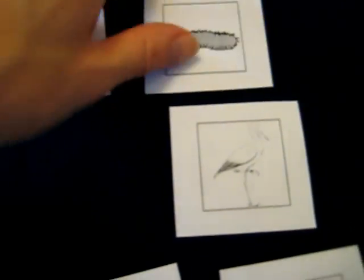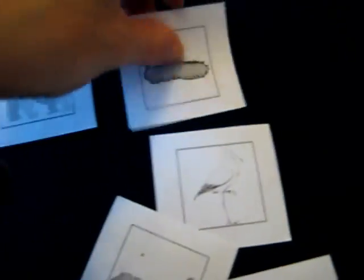Here's a centipede — that is a lot more than four legs. Caterpillar — more than four legs.